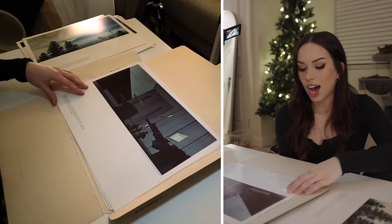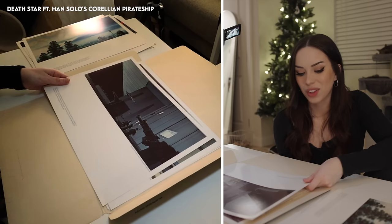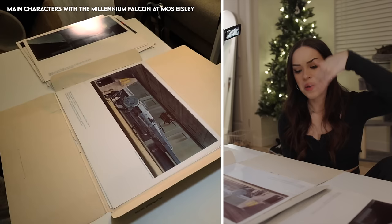This painting establishes the massive proportions of the Death Star in relation to Han Solo's Corellian pirate ship, being pulled into the Death Star hangar by a powerful magnetic tractor beam. I find it really funny that they still haven't called it the Millennium Falcon — 'Han Solo's Corellian pirate ship!' I'm gonna call it that from now on.